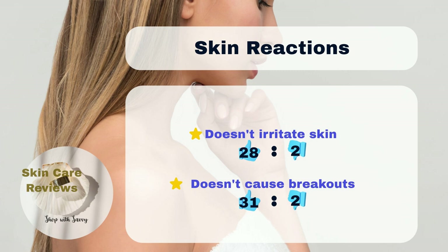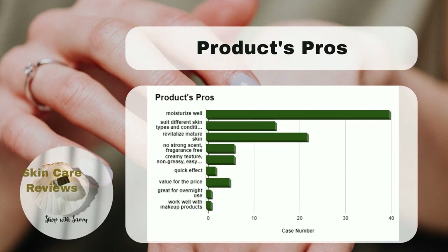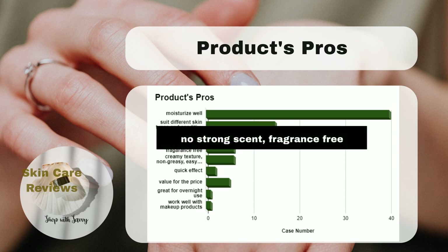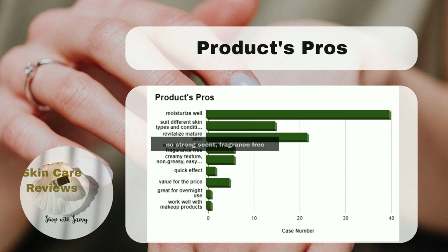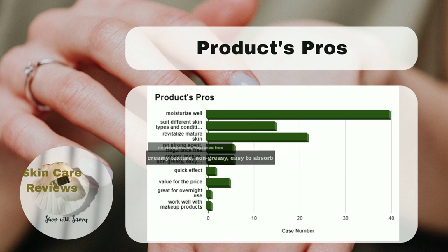Based on these findings, we can confidently say that L'Oreal Paris Collagen Moisture Filler Daily Moisturizer is an effective and budget-friendly anti-aging moisturizer. It suits most skin types, including sensitive and acne-prone skin. Users also appreciate that it is made from a fragrance-free formula, has a creamy texture, and doesn't make the skin feel greasy.